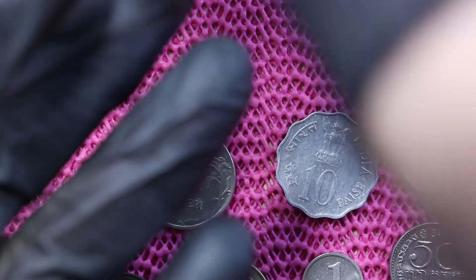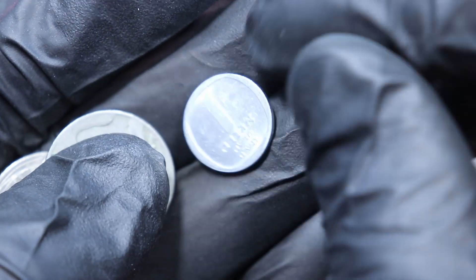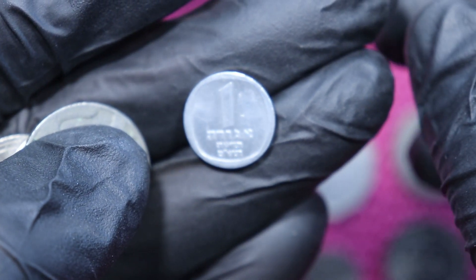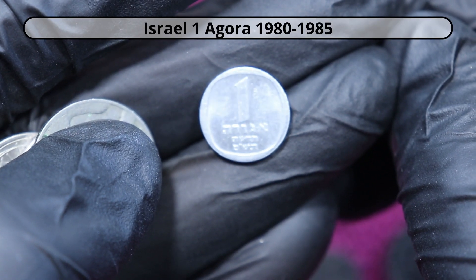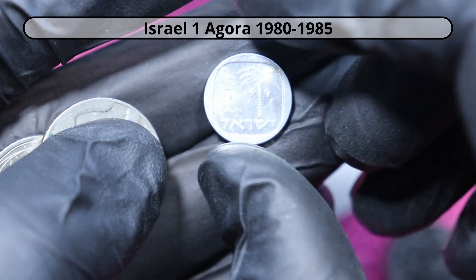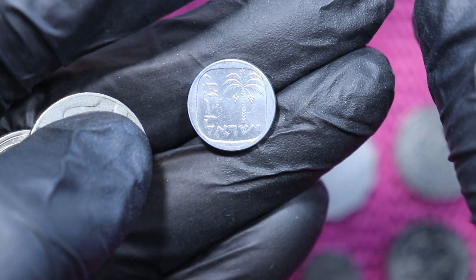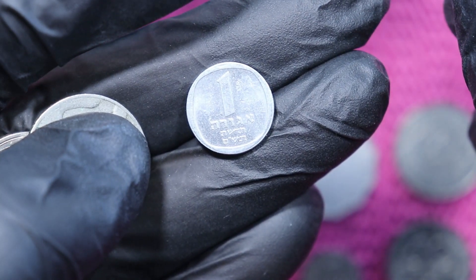So we need more coins — here we go, they are all tiny, really tiny. Israel — 1 Agora, whatever it is. I guess Numista will help. Israel, the 1 cent equivalent.